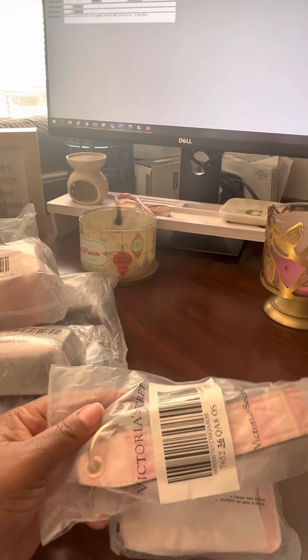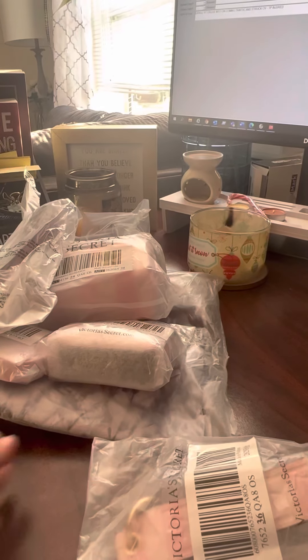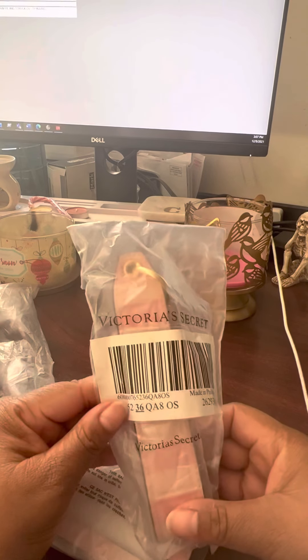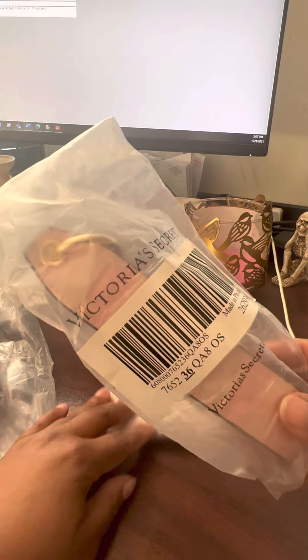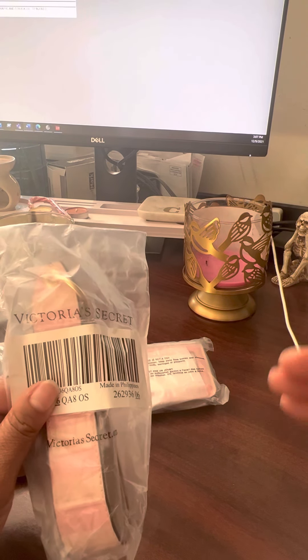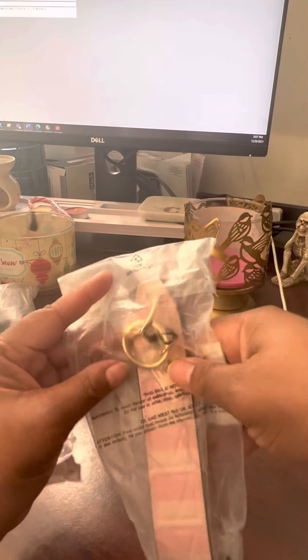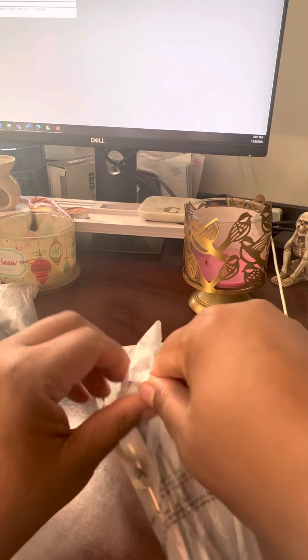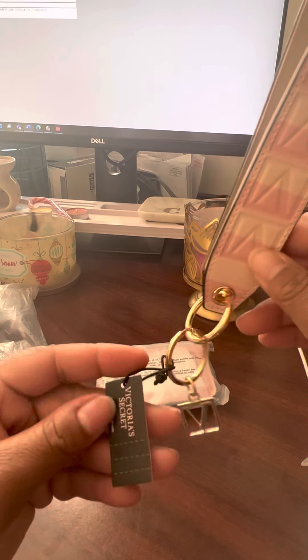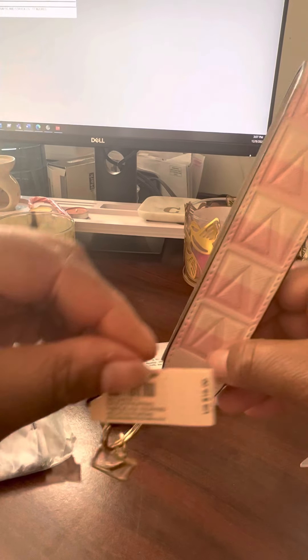I went on victoriassecret.com and purchased a bunch of accessories. I wanted to open them because I like the way they look in the bag — they make perfect stocking stuffers. I was going to give them as gifts, but I'll show you guys instead. Each piece I got for under ten dollars with a coupon.